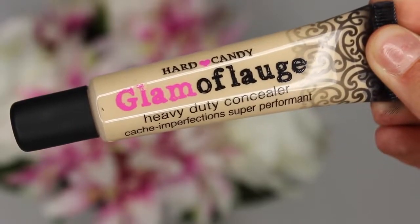Anyways, back to the makeup haul. I also picked up the Hard Candy Glam de Laje Heavy Duty Concealer. This is an extremely full coverage concealer, so if you want to spot conceal and cover any pimples, I'm pretty sure this will do the job because it is extremely thick and very, very good at covering things.